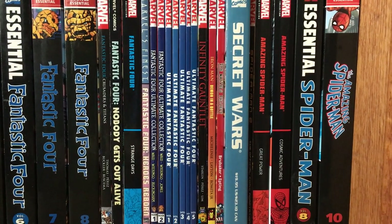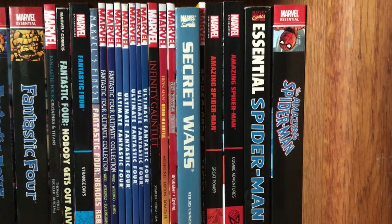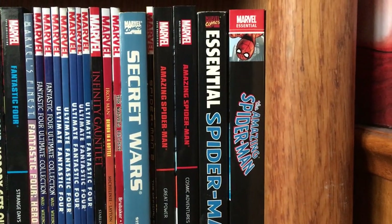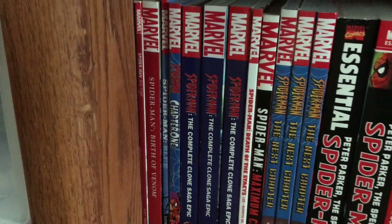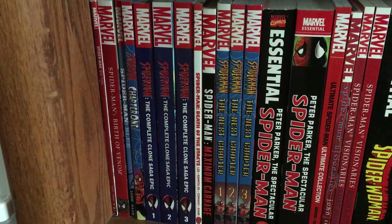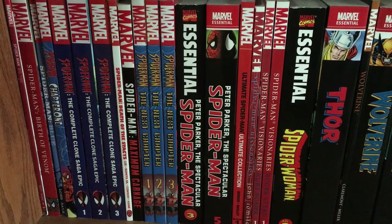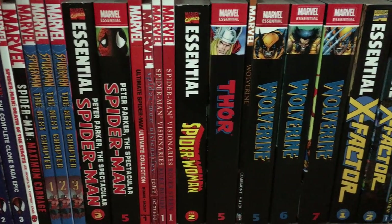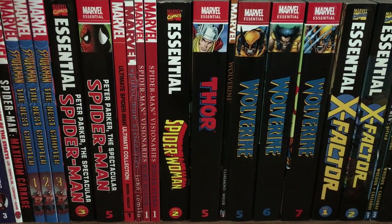The first five volumes of Ultimate Fantastic Four. Infinity Gauntlet, Iron Man Demon in the Bottle, Marvel's Project, Marvel's Secret Wars, the Spider-Man 2 movie comic adaptation. Marvel Epic Collection: Amazing Spider-Man Great Power and Cosmic Adventures. Essential Spider-Man Volume 8 and Essential Amazing Spider-Man Volume 10. Spider-Man Big Time, Spider-Man Birth of Venom, Spider-Man Blue, Spider-Man Chapter 1, Spider-Man The Complete Clone Saga Epic Volumes 1 to 3, Spider-Man Death of the Stacys, Spider-Man Maximum Carnage, Spider-Man The Next Chapter Volumes 1 to 3. Peter Parker The Spectacular Spider-Man Essential Volumes 3 and 5. Ultimate Spider-Man Ultimate Collection Volume 1. Spider-Man Visionaries by John Romita, Spider-Man Visionaries by Kurt Busiek and Roger Stern.